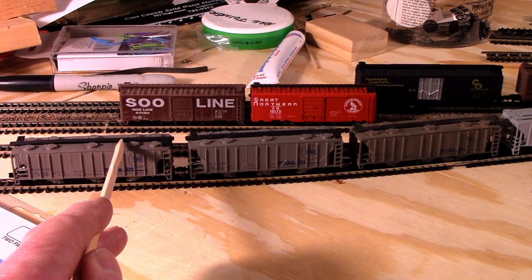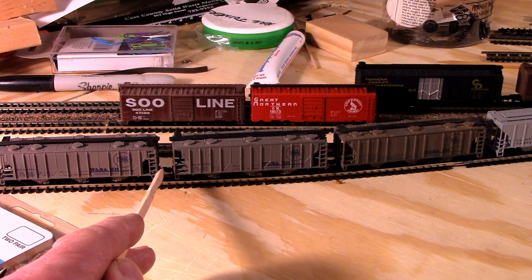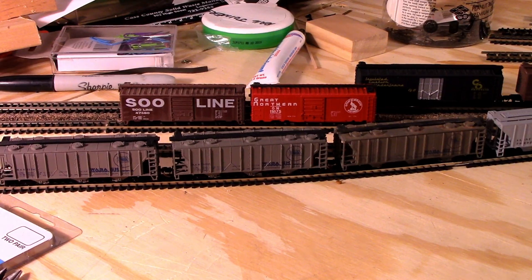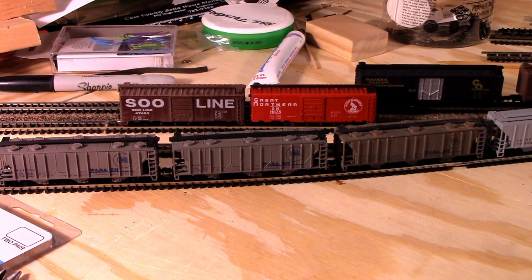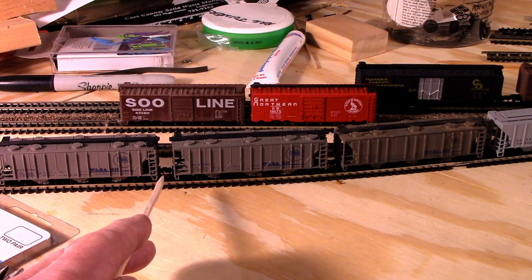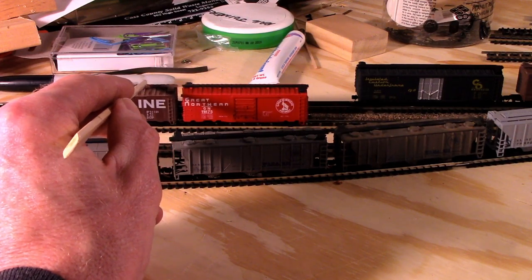These hopper cars do not have hydro cushioning, so their spacing would be considerably smaller. I'm thinking I've got about a quarter of an inch between those two — that looks fairly good to me. The thing I don't like is these right here, because this looks a little short even for 40-foot cars.